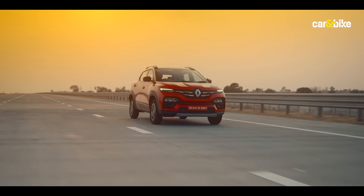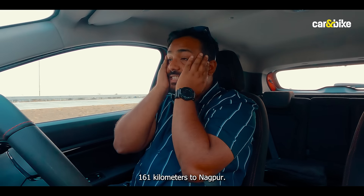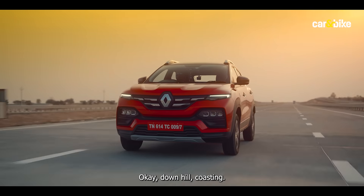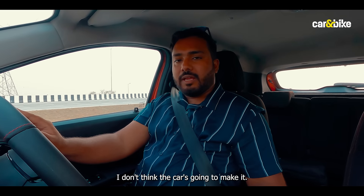What will I do? With 100 km indicated range and 160 km to Nagpur, I'm hoping for some downhill coasting. I don't know if we can do this, guys. I don't think the car is going to make it.